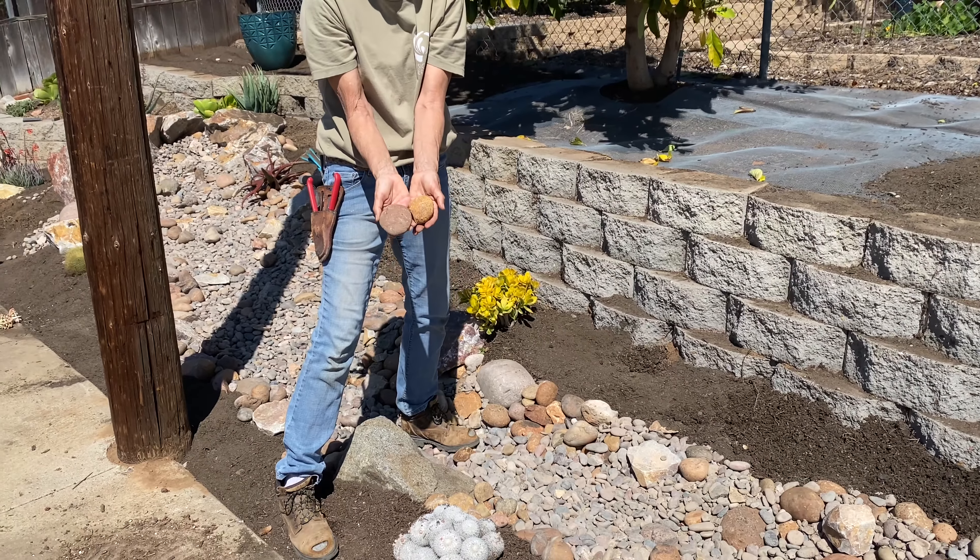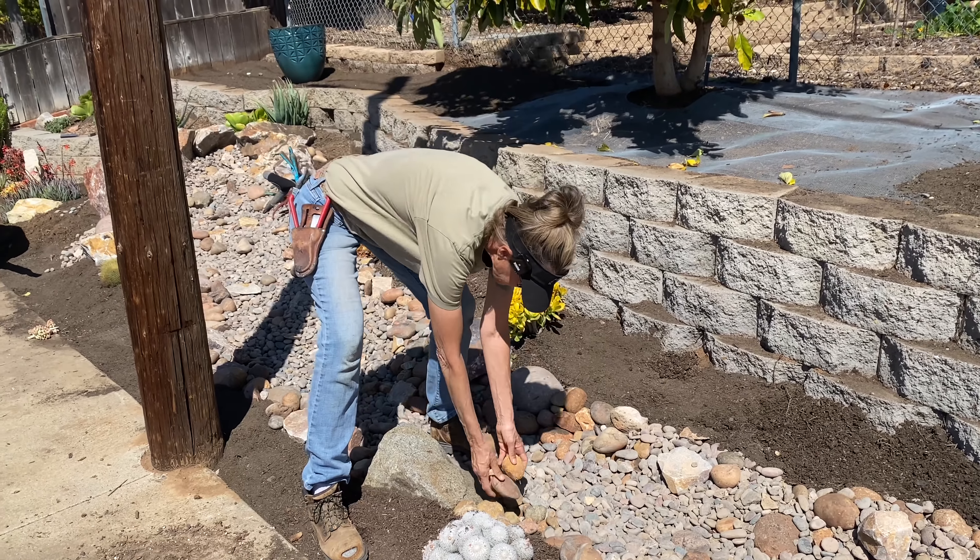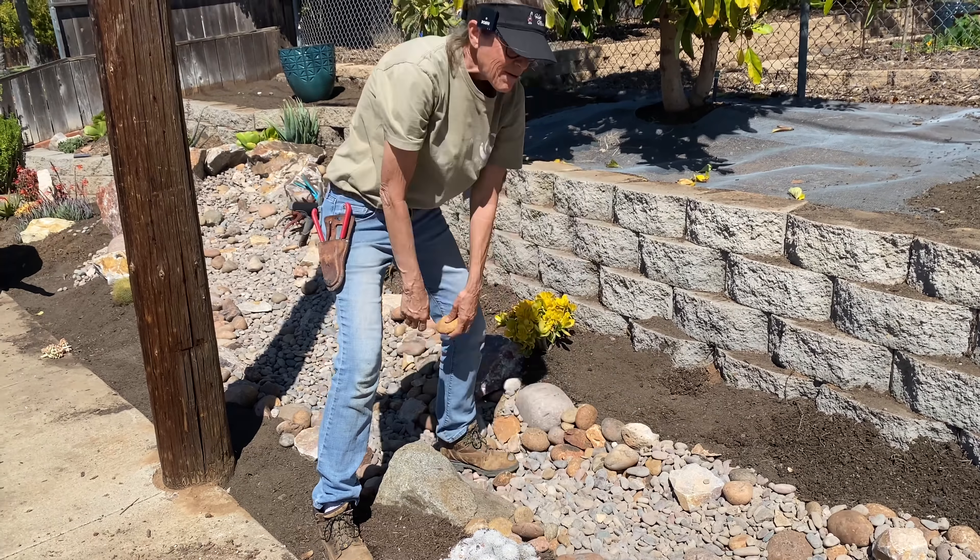It's Laura Eubanks of Design for Serenity, day four in Poway, with your succulent tip of the day and the curb appeal project.